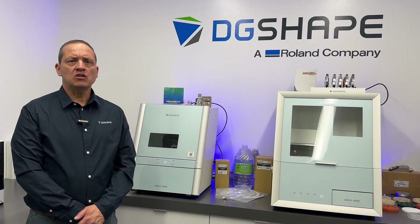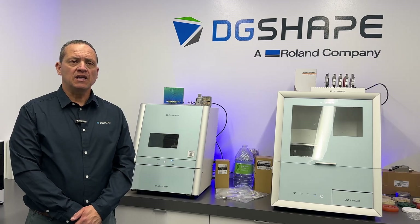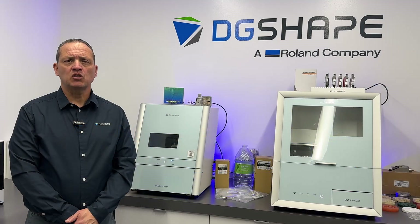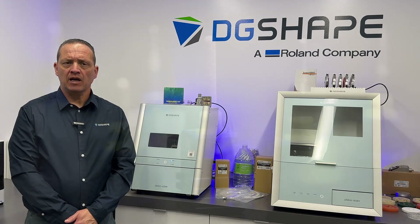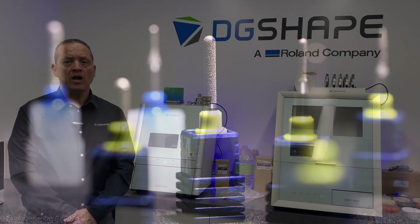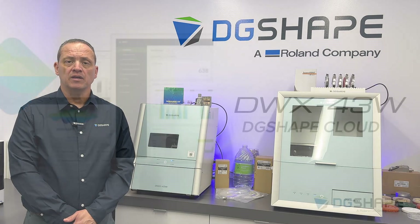Expanded selection of included genuine burrs for enhanced milling performance. The DWX 43W now includes a total of 15 high-quality genuine burrs from the CGB and CGB II series. These burrs are specially designed to work seamlessly with DG-shaped CAM, ensuring superior milling results. With this expanded toolset, you can get started right away using the burrs you need to achieve precise and high-quality milling.